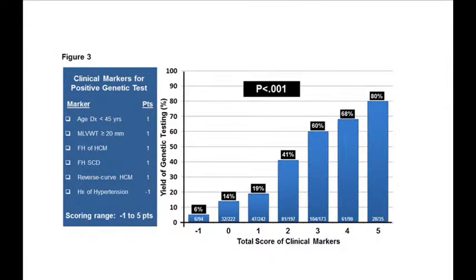Patients who had all five points — meaning they were younger than 45 at diagnosis, their wall thickness was greater than 20 millimeters, there was evidence of HCM in another relative, evidence of sudden death in another relative, the shape of their heart was reverse curve, and they did not have any abnormalities in resting blood pressure — that patient with an HCM predictor score of five has an 80% chance the genetic test will come back positive.